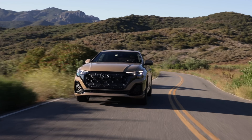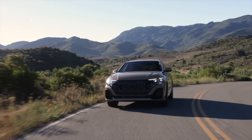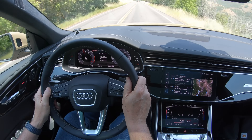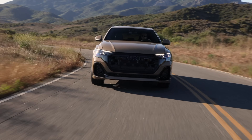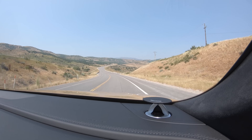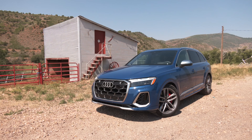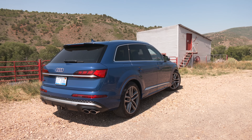If the SQ8 isn't pricey enough for you, maybe check out the RSQ8. The same turbo V8 as the SQ8 but tuned to squeeze out 91 more horsepower and 22 additional pound-feet. Optioned like my tester, it's around $147,000. On this trip I also drove the Q7 and SQ7, so check out that video — great to drive them and the 8s back to back.